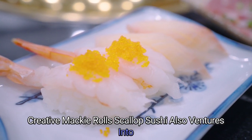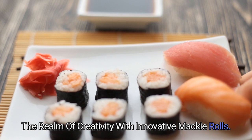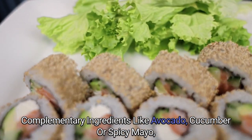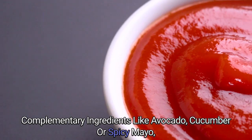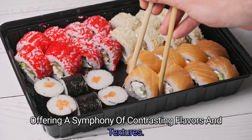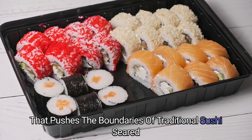Creative Maki Rolls: Scallop sushi also ventures into the realm of creativity with innovative maki rolls. In these rolls, scallops may be paired with complementary ingredients like avocado, cucumber, or spicy mayo, offering a symphony of contrasting flavors and textures. The result is a visual and culinary delight that pushes the boundaries of traditional sushi.